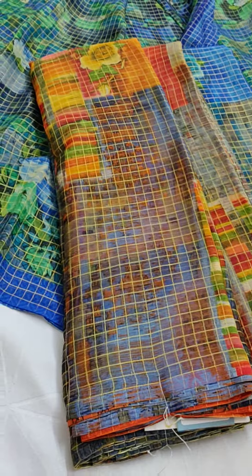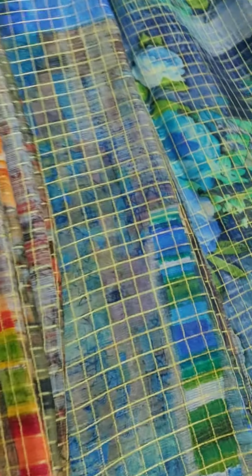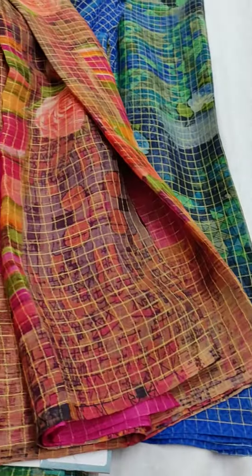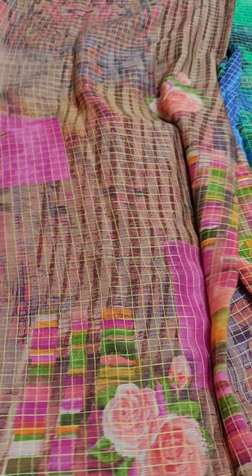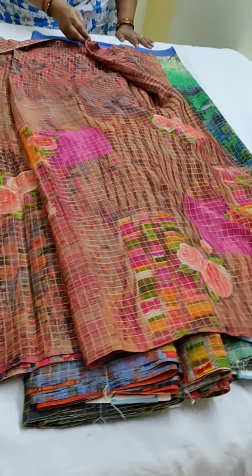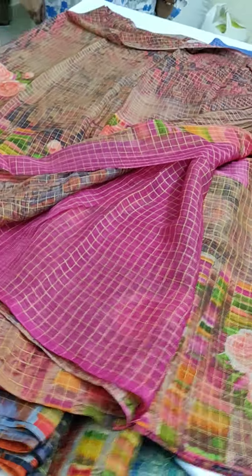I will open one saree for you to have a look at the pallu. This is the pallu, and this is the body. The blouse will be a contrast one, and even the blouse has checks all over.